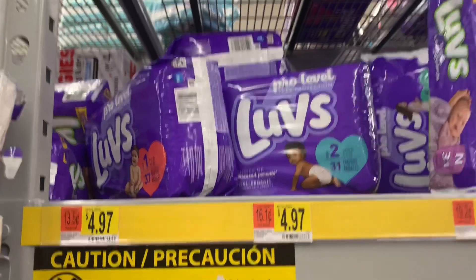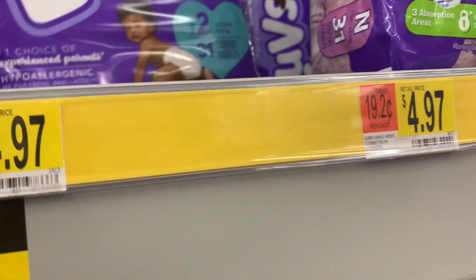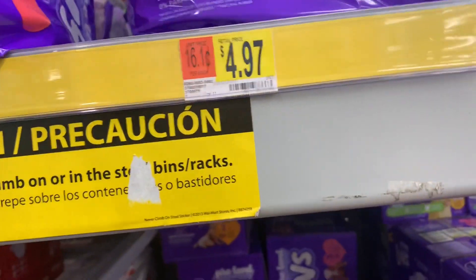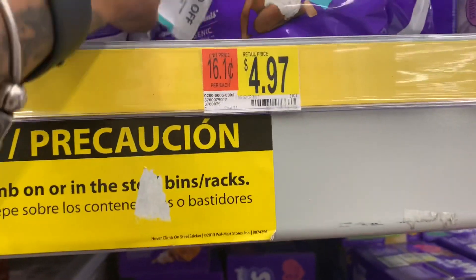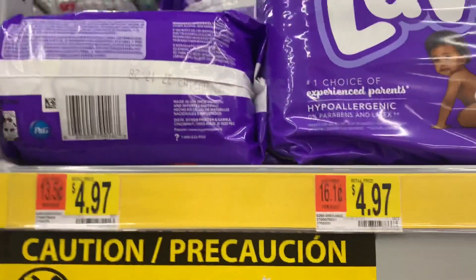Hey friends, welcome back! I've been searching for diaper deals because I got it in the comments that you guys wanted diaper deals, and what you asked for you shall get. Loves diapers everyday price at Walmart is $4.97.